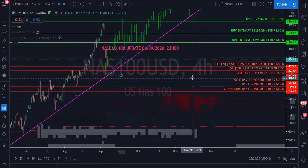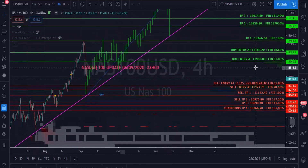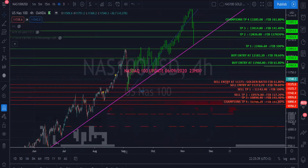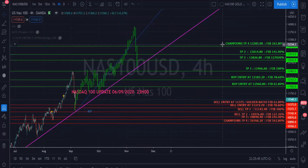We can confidently do a buy entry at our Fibonacci 61.8% level, which is 11,960, and also another buy entry at 12,183.20. On the grounds of NAS becoming bullish, we're going to take TP1, TP2, and TP3 at 12,466, 12,826, and 13,014.